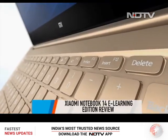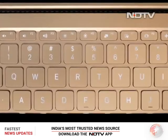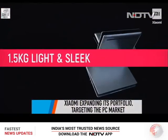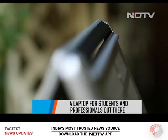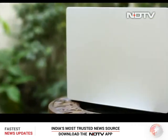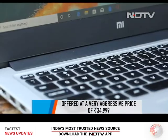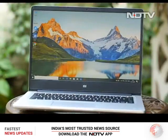Xiaomi successfully created solid buzz ever since it entered the PC market with its lineup of Mi notebooks. The tech giant recently expanded its portfolio with the Mi Notebook 14 E-Learning Edition. Keeping the ongoing pandemic in mind, Xiaomi is pitching the new laptop as a worthy companion for students and professionals who spend the majority of the day interacting with their PCs, at a very competitive price of 34,999 rupees.